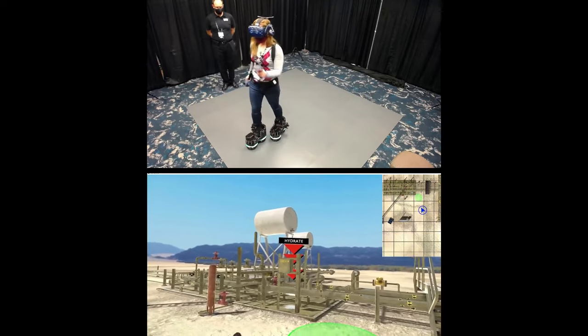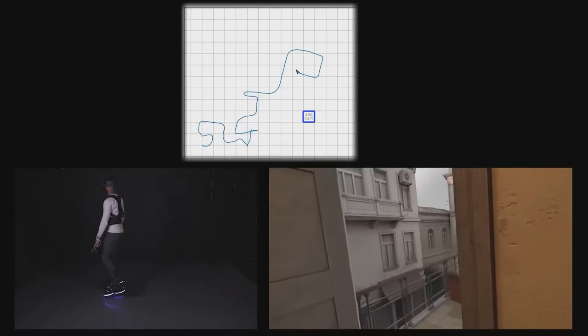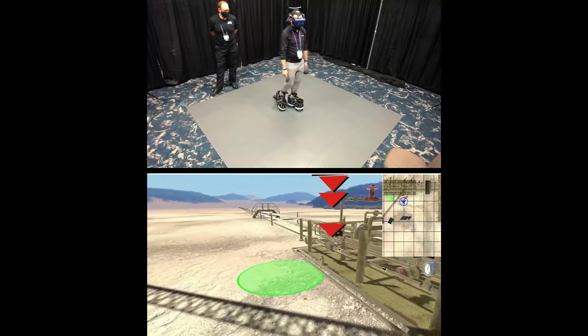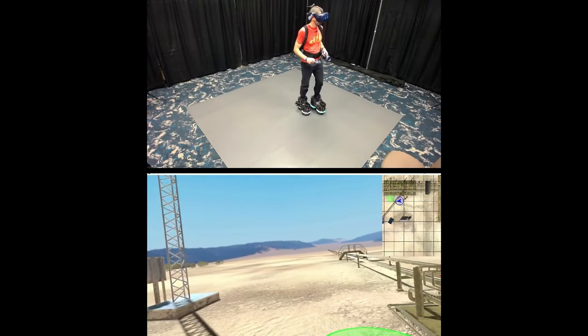The walking effect is achieved through motorized wheels that rotate in the opposite direction. Combined with visual imagery, this creates the sensation of walking forward. These boots are not only planned for use in gaming simulations but also in employee training, aiming to transfer training courses to the VR world and assist in preparing individuals for overcoming dangerous situations.